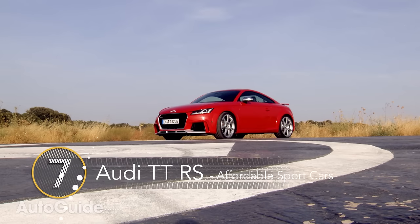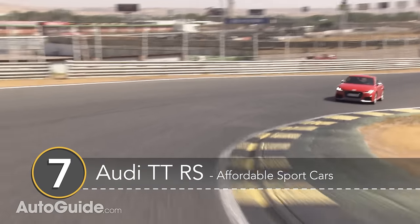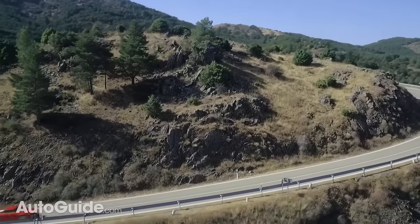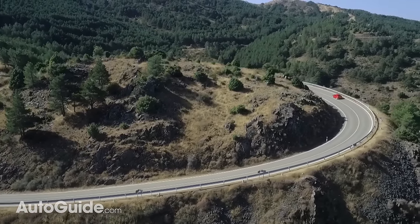Number 7: the Audi TT RS. The TT RS isn't that affordable at 65k, but it has a ridiculous amount of performance on tap for the price. With a 400hp 5-cylinder, the all-wheel-drive coupe will sprint from 0-60mph in just 3.4 seconds. It will also tackle a winding back road with ease, and unlike some other entries on this list, would be just as fun in the winter months as it is in the summer.